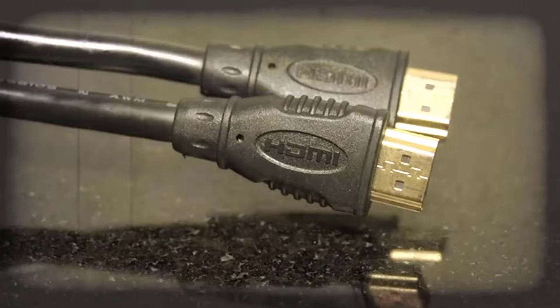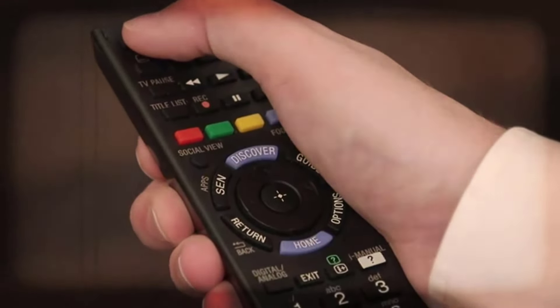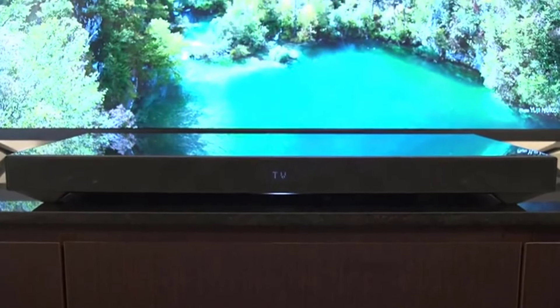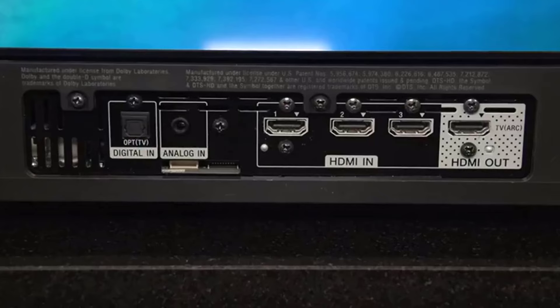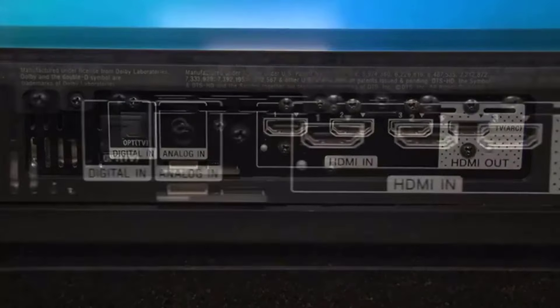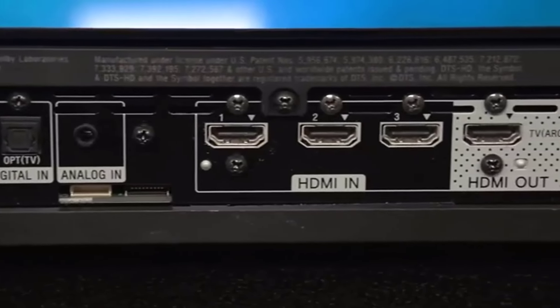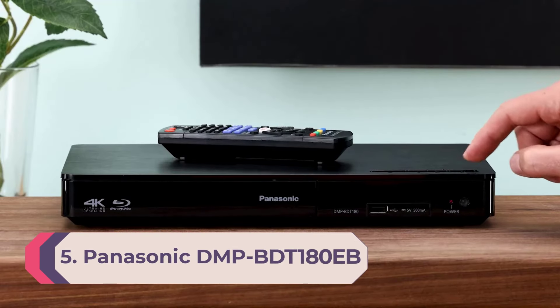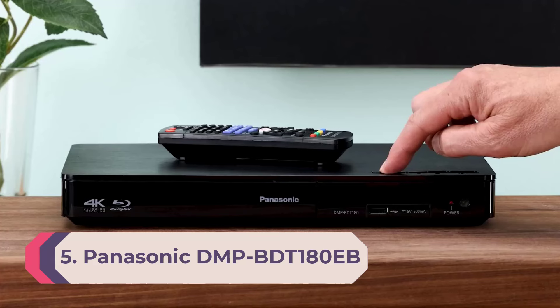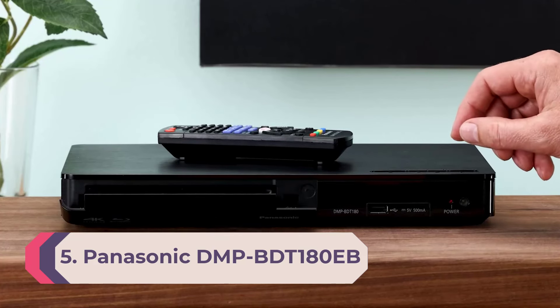The Sony BDP-S6700 also features onboard streaming apps along with ethernet and Wi-Fi connectivity, making it an appealing and affordable option for pairing with non-smart TVs. If you're looking for a future-proofed blu-ray player, you may want to consider the 4K UHD-capable Sony UBP-X700M, but for our money the BDP-S6700 is one of the best deals out there right now.